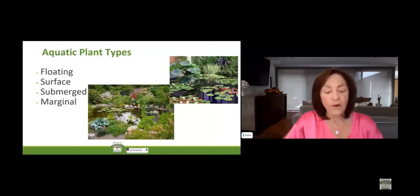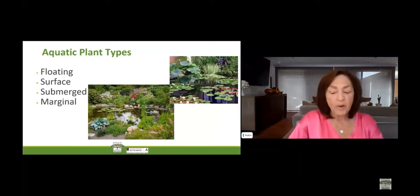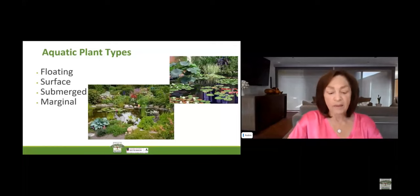Remember, water garden plants should relax you, not stress you out. The more manageable the plants are, the more relaxing your water garden is for you. You won't squeeze in a relaxing, quiet meditation by the water's edge if you're worried about your lettuce overtaking the pond.